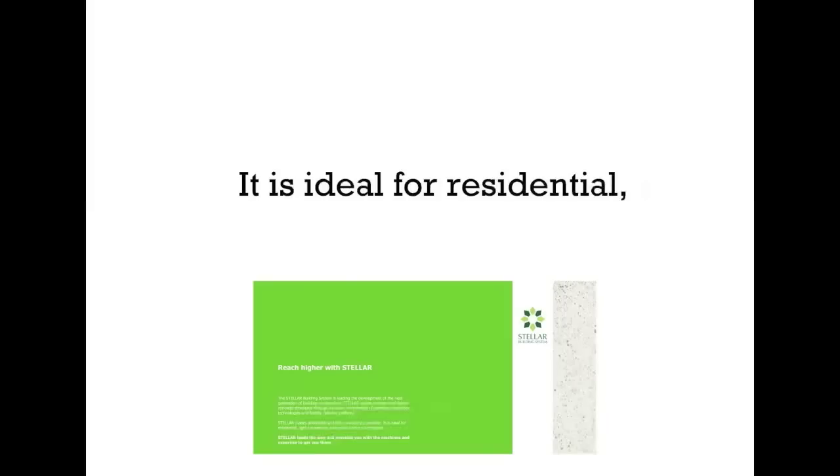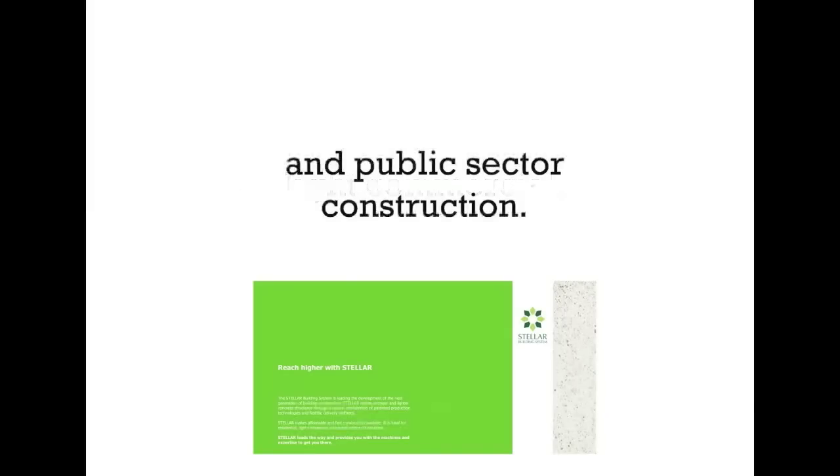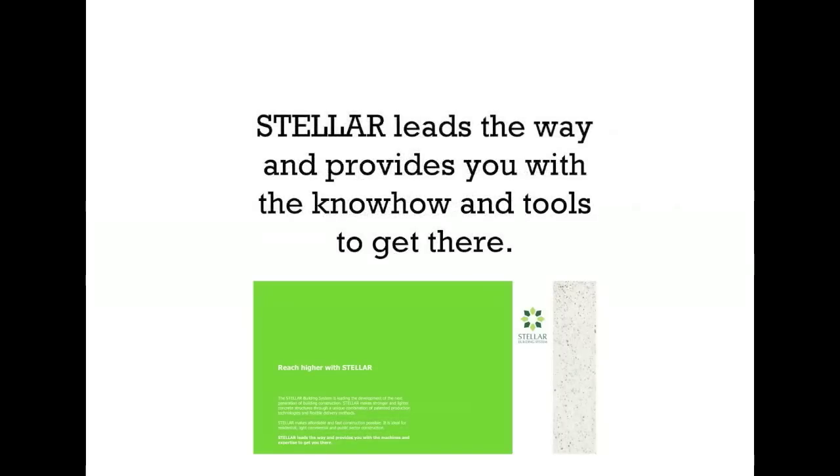It is ideal for residential, light commercial, and public sector construction. Stellar leads the way and provides you with the know-how and tools to get you there.